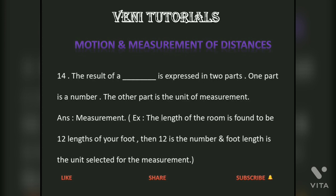The result of a measurement is expressed in two parts. One part is a number, and the other part is the unit of measurement.